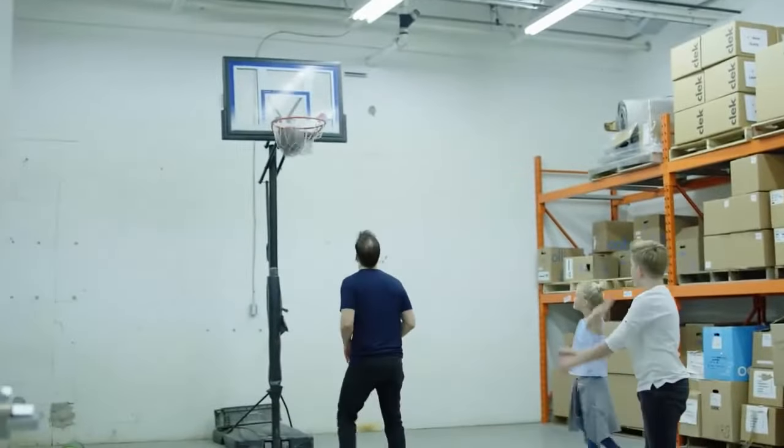Our company was founded on the principle of designing seats that we would use for our own kids. So our experience as parents is fundamental in the design of our seats.